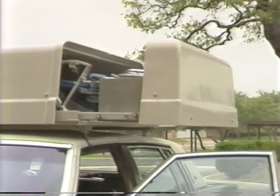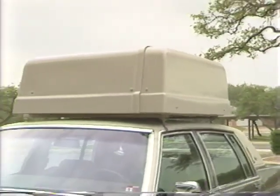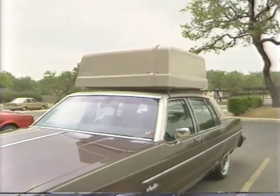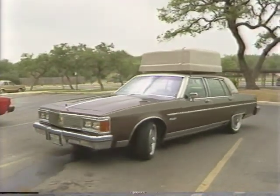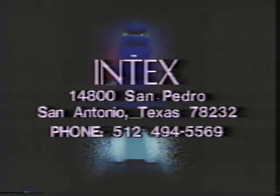A smooth operation, a beautiful result. The wheelchair caddy by Intex — pioneer manufacturers of mobility products for the handicapped. First it was a Lexus, now it's the wheelchair caddy. Intex of San Antonio. The wheelchair caddy.